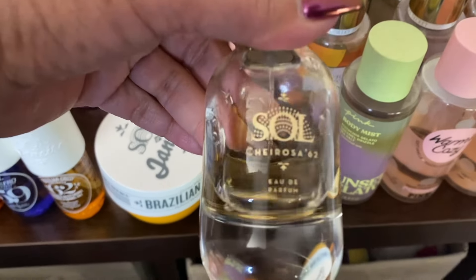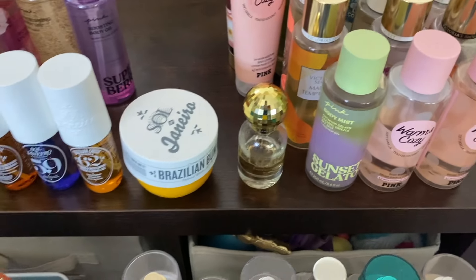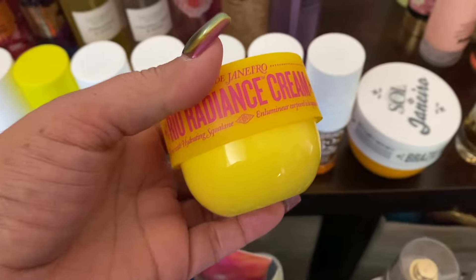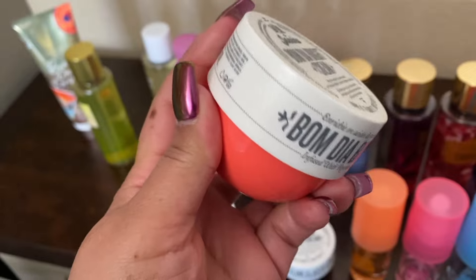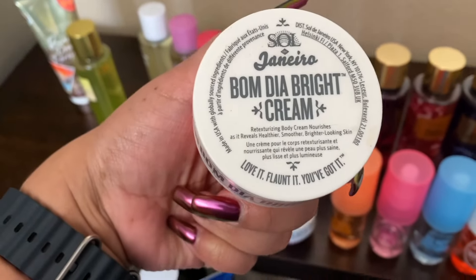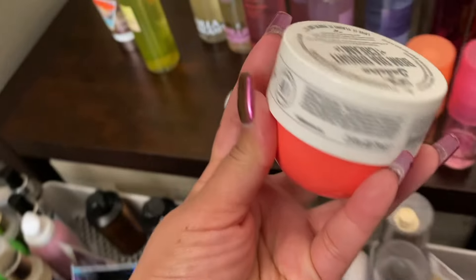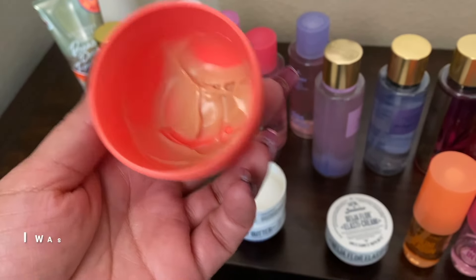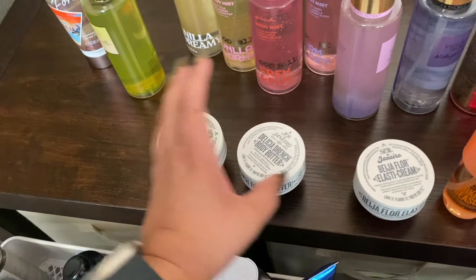That's the perfume for the Cheirosa 62, which I believe is the only perfume Sol de Janeiro has — let me know if there's another one, I might have to get it. Here we have the Real Radiance cream that goes with this mist — I got this one in the summer. I didn't close it right. This is the Bomb Dia Bright Cream, which goes with the 40. Barely has any left — why didn't I finish it? I'm going to just use it on my feet tonight. Put it next to the bed and no reason to keep it.